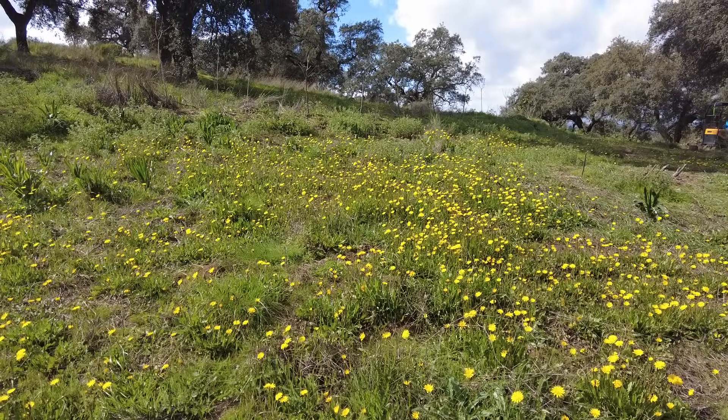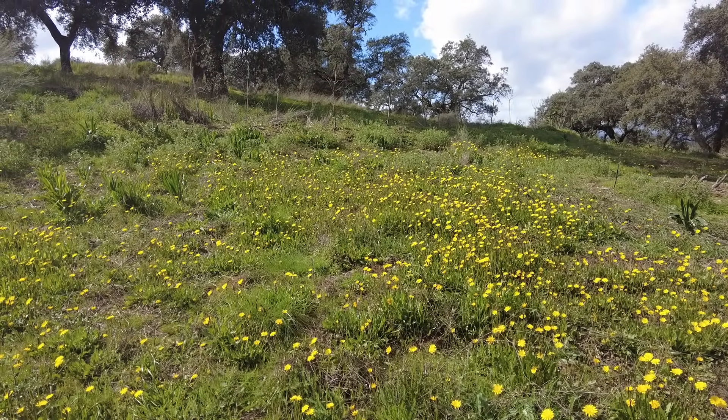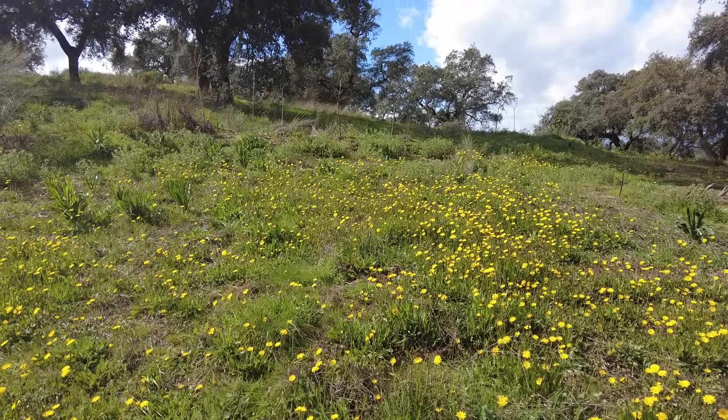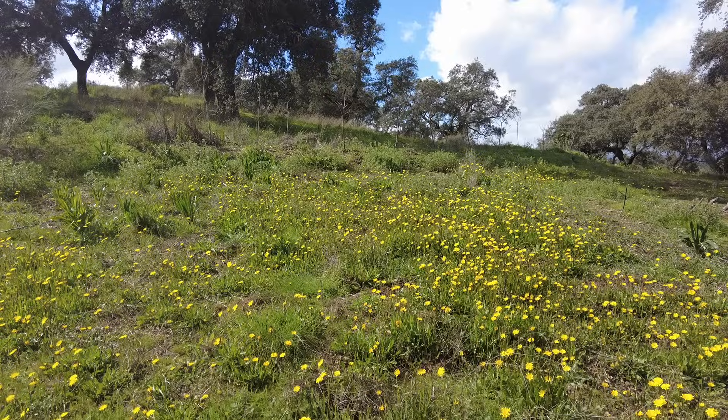Welcome to the Zwarte del Molino farm in Andalusia, Spain. The sun is shining. We had five millimeters of rain — about a fifth of an inch.